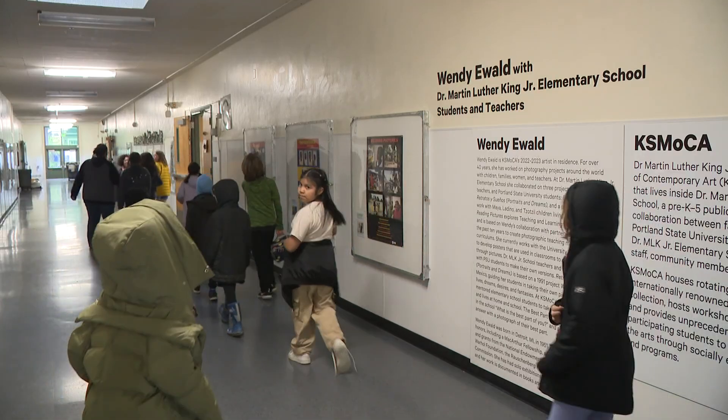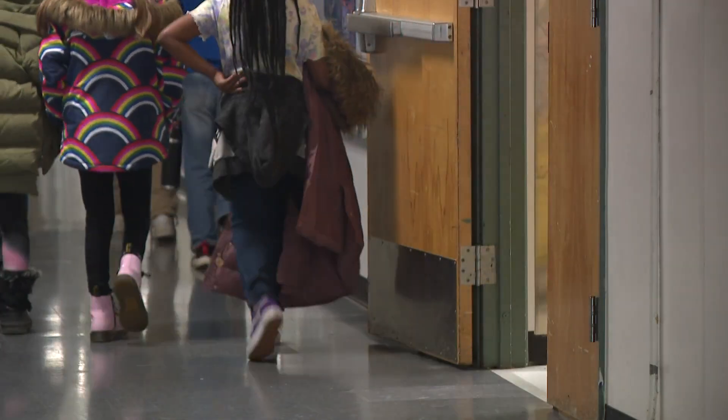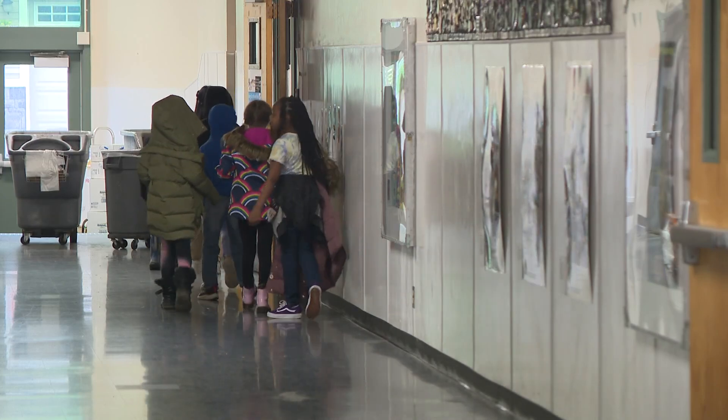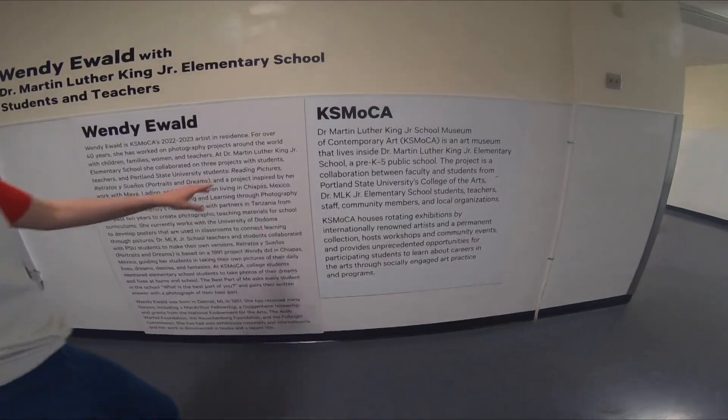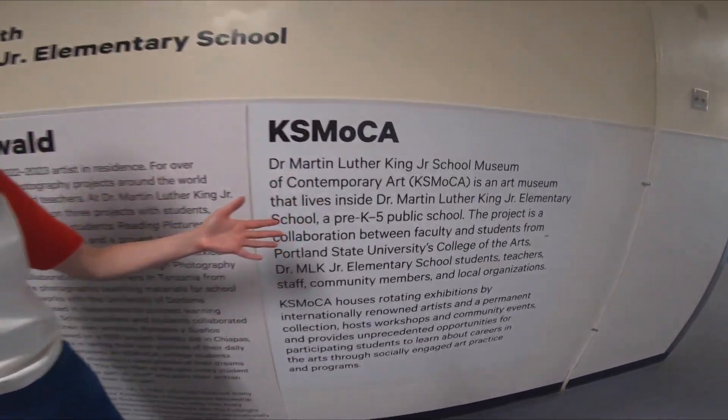At Martin Luther King Junior Elementary School in Northeast Portland, the kids don't just walk through the hallway — they're actually walking through a museum: the Dr. Martin Luther King Junior School Museum of Contemporary Art.